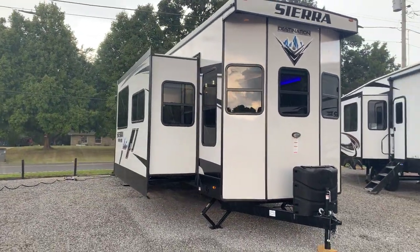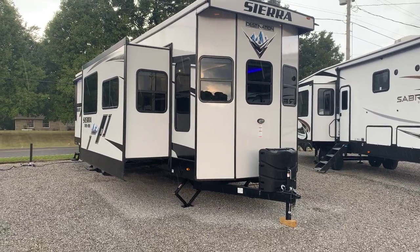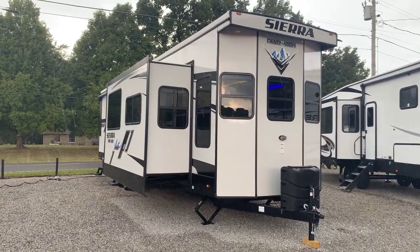That's our 2022 401 FLX Sierra Destination Trailer — three-slide front living, residential appliances, and two ACs. It's Arrowhead Camper Sales. Thank you for watching.